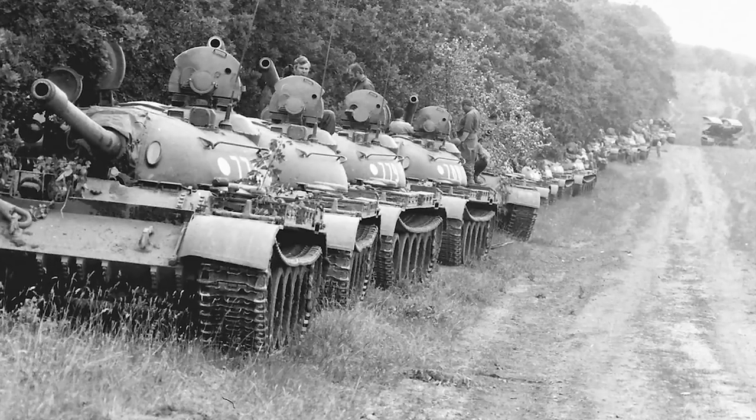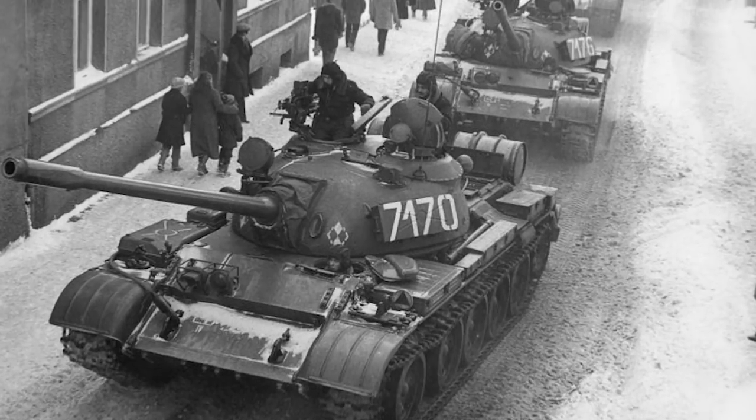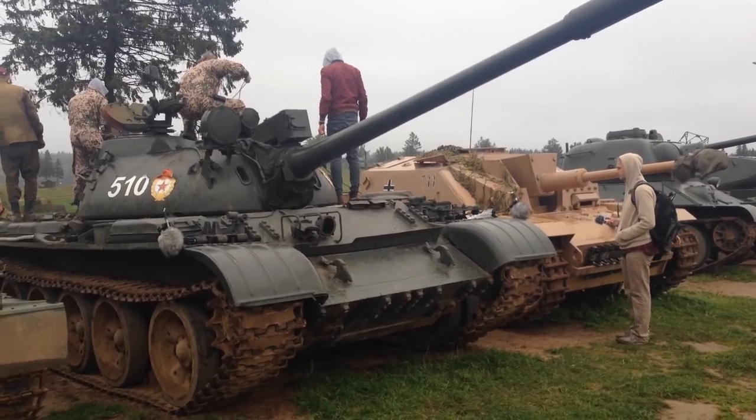The T-54-55 is a Soviet Tier IX medium tank. In real life, upwards of 100,000 of these beasts were built, and they went on to become the main battle tank for the Soviet Army during the Cold War. It was the most produced tank in history, and some are still in military service right now.